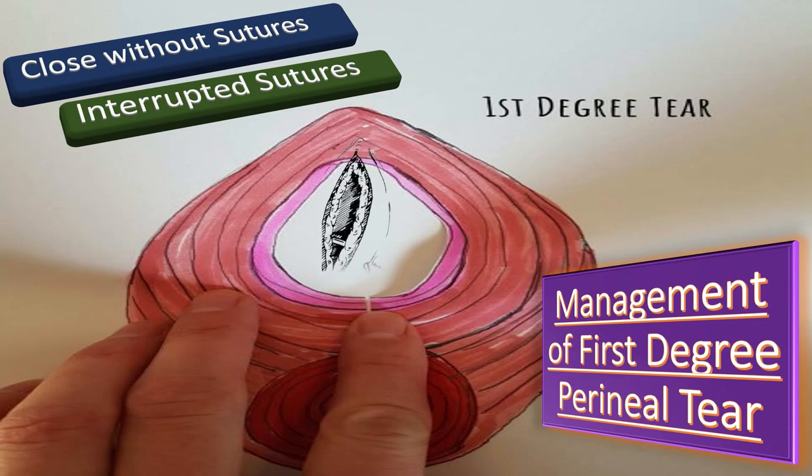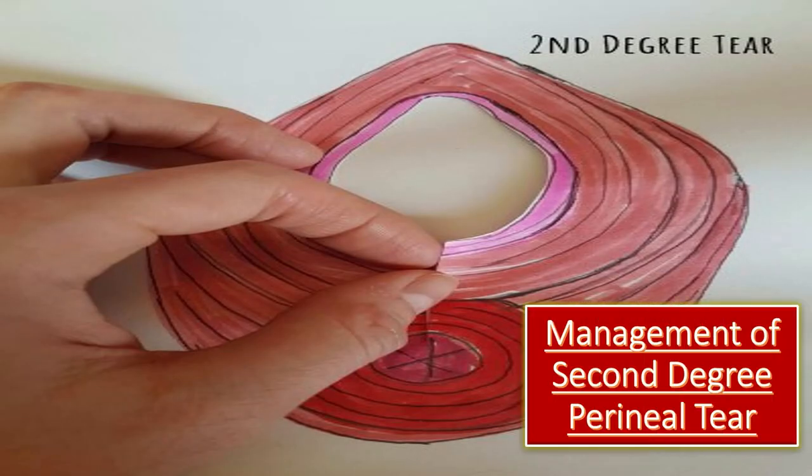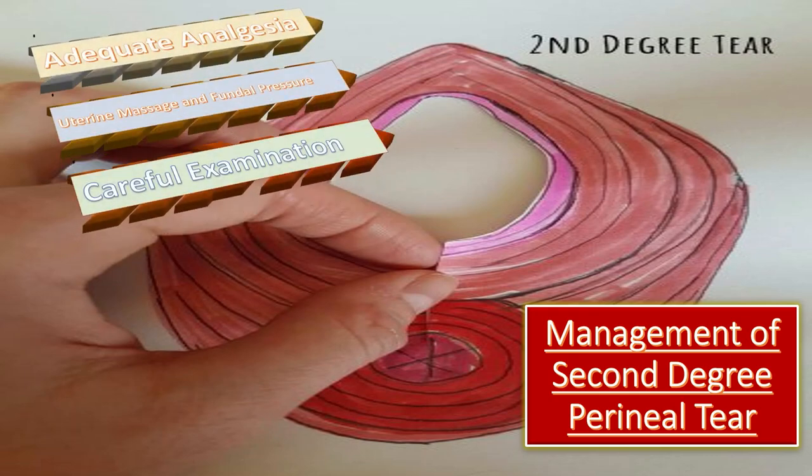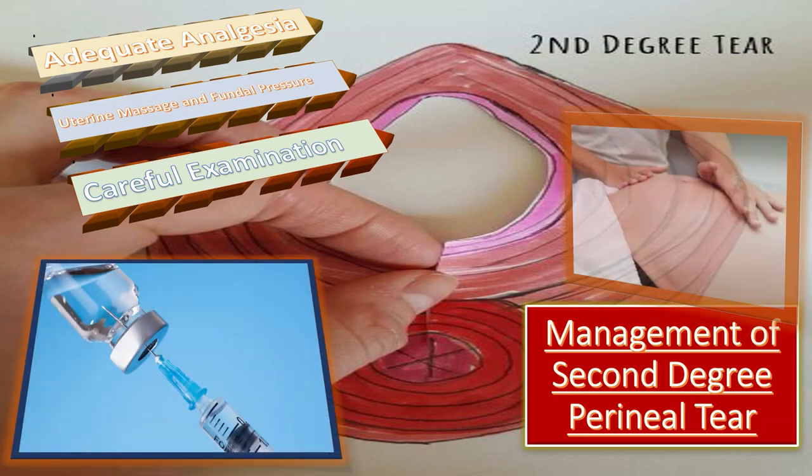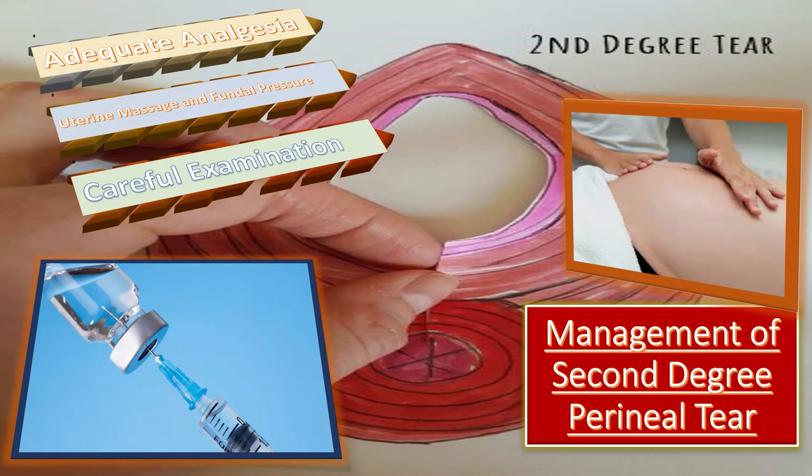Coming to the management of the second degree perineal tear: first of all, we need to provide adequate anesthesia early to provide sufficient time for it to take effect. Secondly, uterine massage and fundal pressure — we have to ask an assistant to massage the uterus and provide proper gentle fundal pressure. Next comes the careful examination; we need to carefully examine the vagina, perineum, and cervix. If the tear is long and deep through the perineum, we need to inspect to make sure there is no third or fourth degree tear.